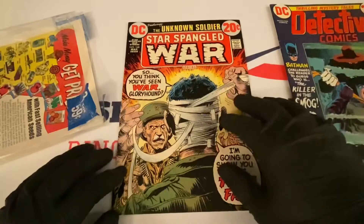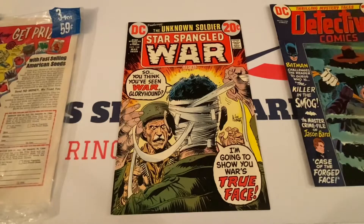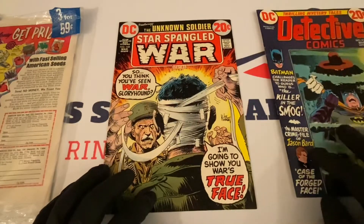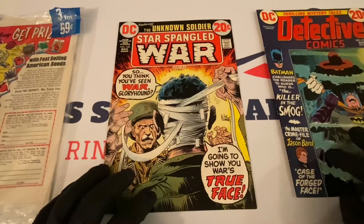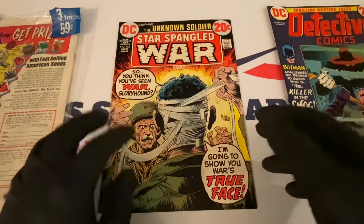Star-Spangled War Stories — the Unknown Soldier. The cover says 'So you think you've seen war, glory hound? I'm going to show you war's true face,' and he's taking off the bandages. Inside they also reveal the master crime file of Jason Bard.